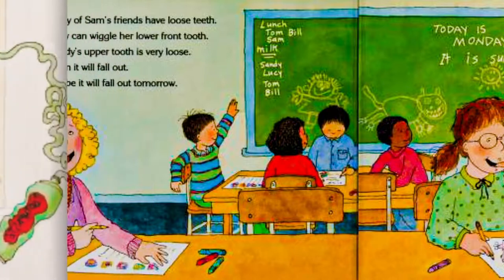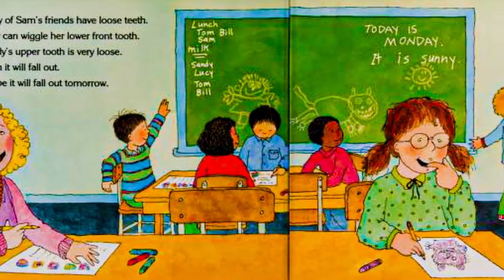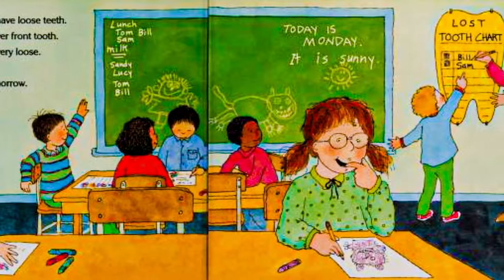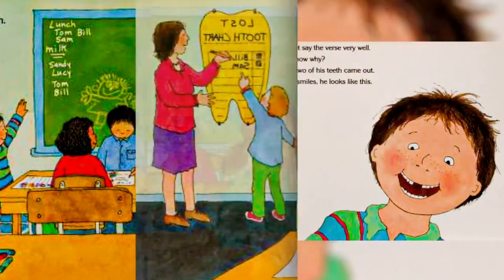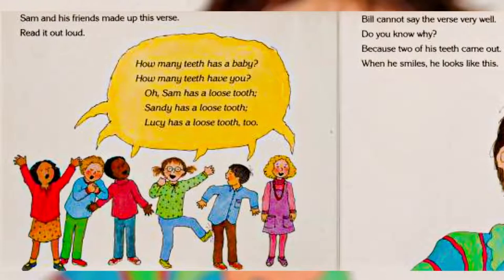Many of Sam's friends have loose teeth. Lucy can wiggle her lower front tooth. Sandy's upper tooth is very loose. Soon it will fall out. Maybe yours will fall out too. Sam and his friends made up this verse — read it out loud. How many teeth has a baby? How many teeth have you? Oh, Sam has a loose tooth. Sandy has a loose tooth. Lucy has a loose tooth too.